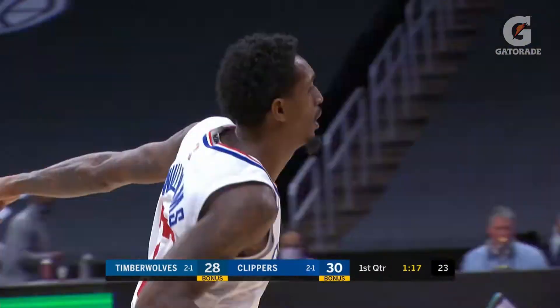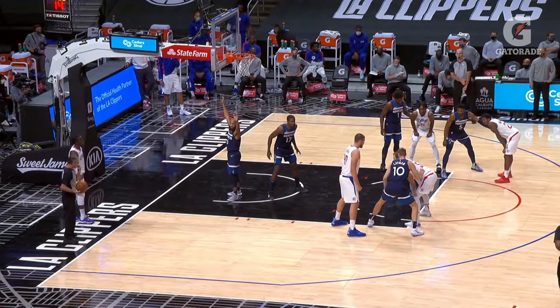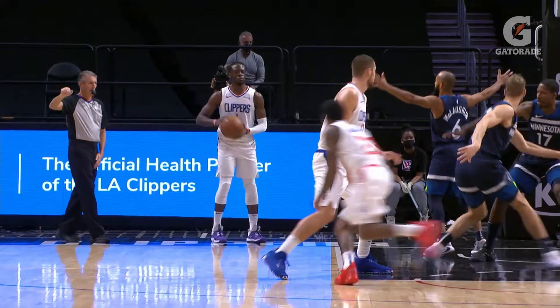Ask and you shall receive. Here's floppy from the baseline. One of the most important things for this play is Kennard hitting the paint. You can see Ed Davis is in help position because of the rim. Zubak gets a good screen and Williams comes off free.